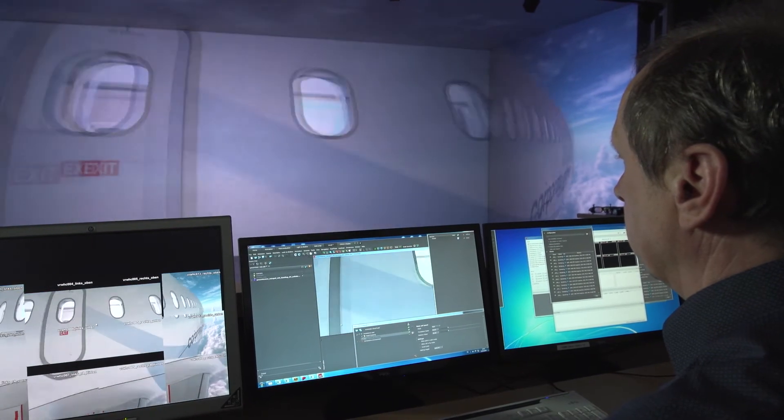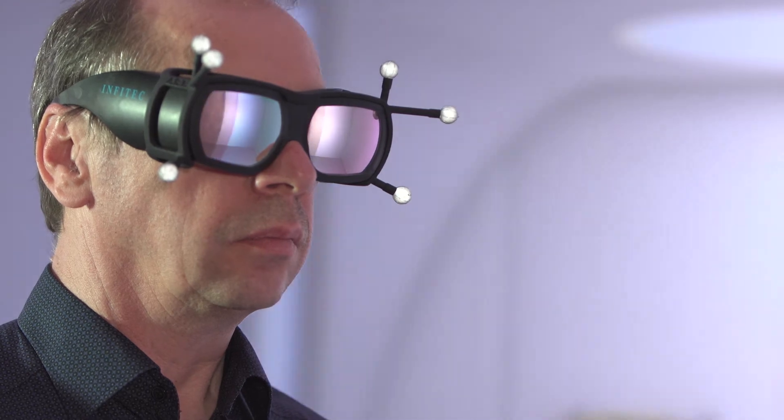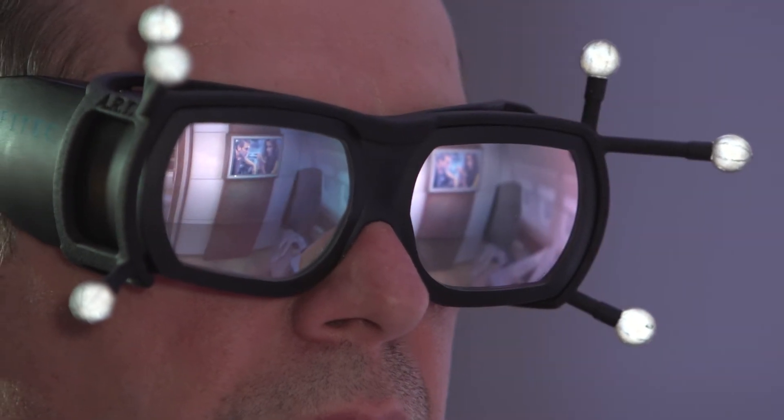And now we turn it over and change the process — rotating the view and moving to the front of the cabin.